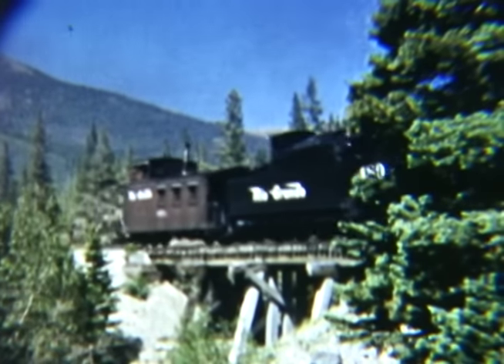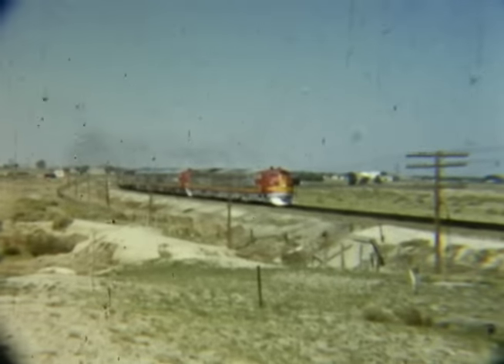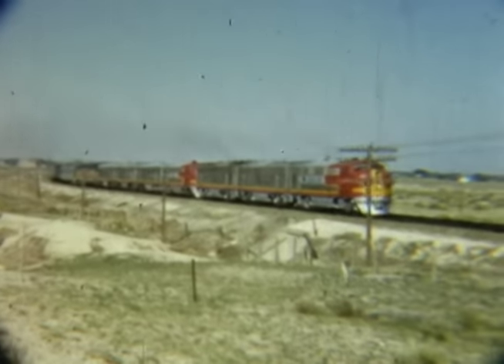On his journeys to Colorado, George captured a variety of standard gauge action, including the Santa Fe, Colorado and Southern, and standard gauge Rio Grande scenes.